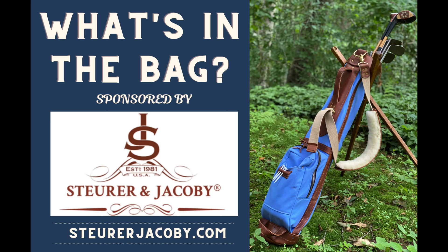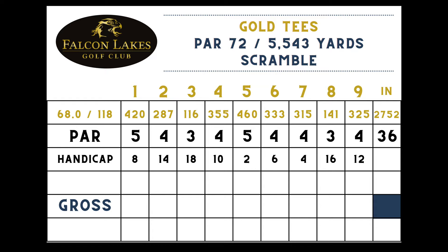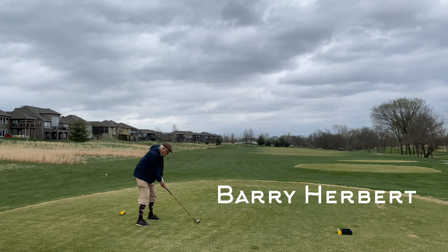Here's what's in the bag for this round, sponsored by Stewart and Jacoby. As it is a pre-1935 hickory round, I'm using my primary set of pre-1935 clubs: six irons, my Tom Stewart RTJ putter, and I've trimmed the brassies down to one splice neck. Here's the scorecard for Falcon Lakes — we're playing from the gold tees, about 5,500 yards for 18. Number one is a par 5, 420 yards with a pretty tight fairway. The Sunflower Hickory Open is a scramble format.